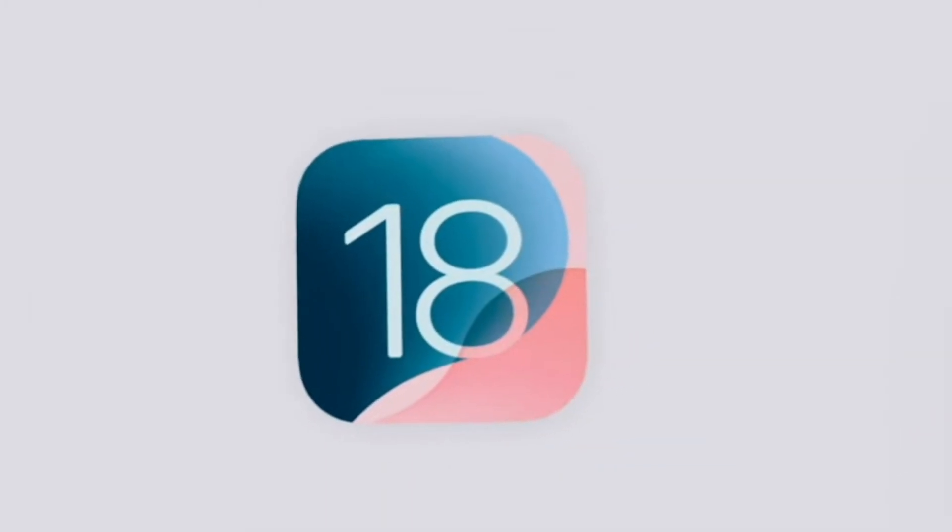At this point we know iOS 18 is coming. The update is going to include a lot of new features. Let's run through a few things you need to know for this update.